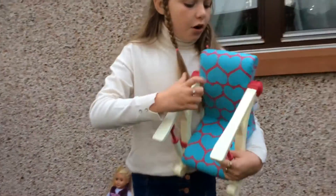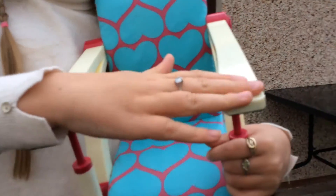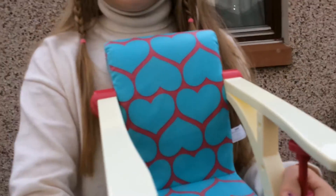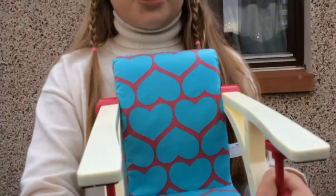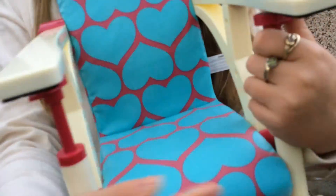This is her chair. It's got blue love hearts on it and the rest is pink. This is the bit she rests her arms on. I use this quite often for when I take her on long journeys. This is like her car seat. I think this was £20 but I'm not quite sure. Thank you for watching. Bye!